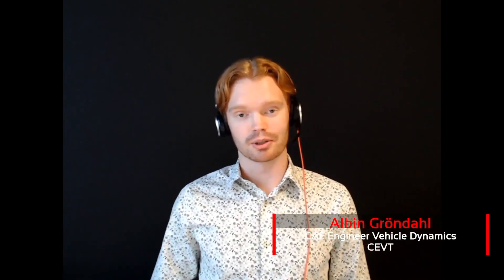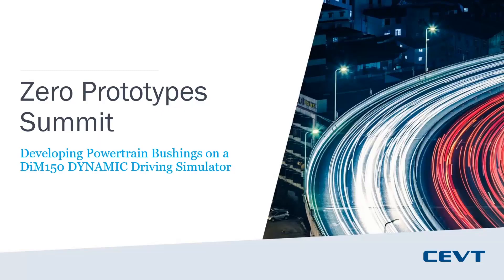Hello guys, my name is Albin Grandal. I hope you're enjoying the conference. I've been asked to talk about a topic which is a pre-study that we did on a simulator before we bought our own Dynamic DiM250 Dynamic Driving Simulator from VI-grade. And I'll of course talk about that as well a little bit. The title of the presentation is Developing Powertrain Bushings on a DiM150 Dynamic Driving Simulator.